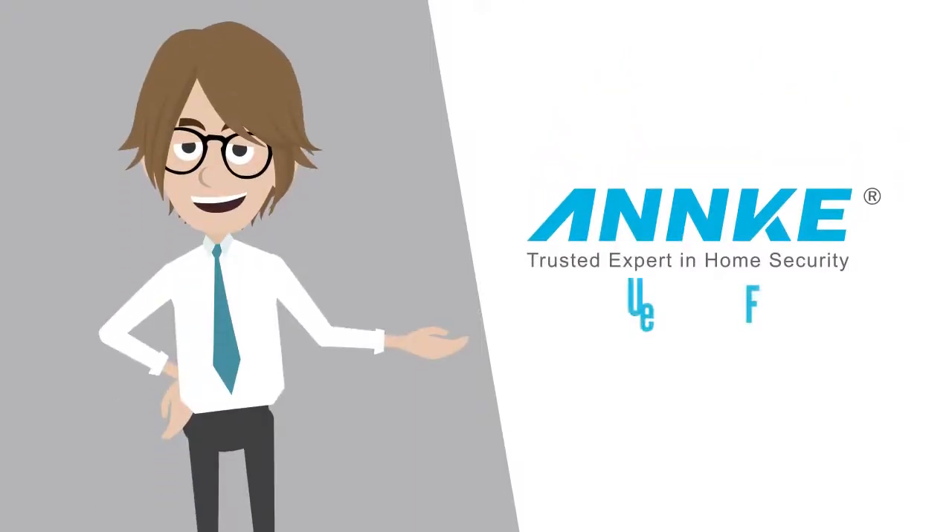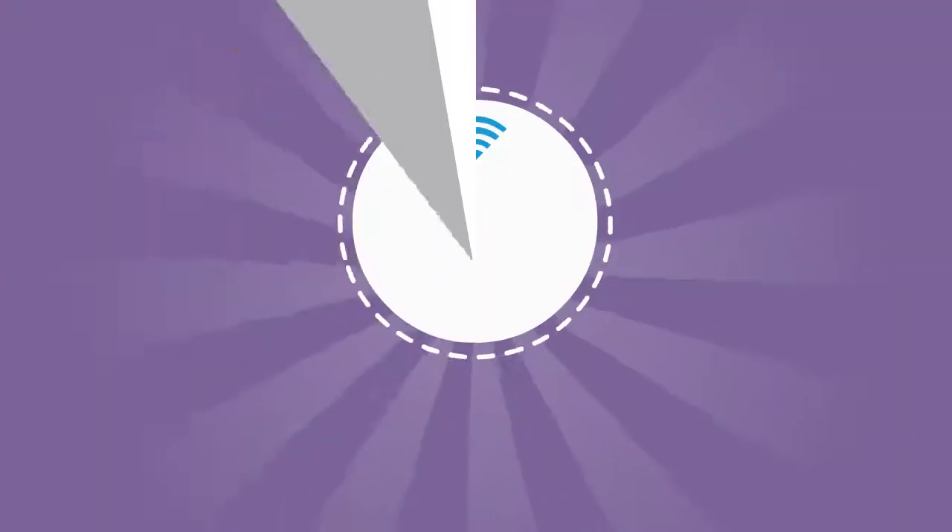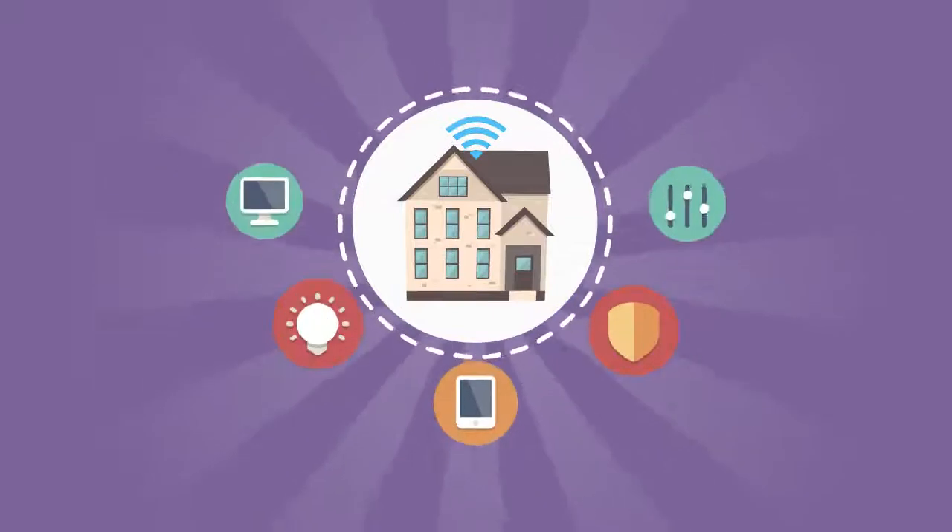Welcome to Anke Whiteboard Friday. Smart home technology drives great value into your home life.